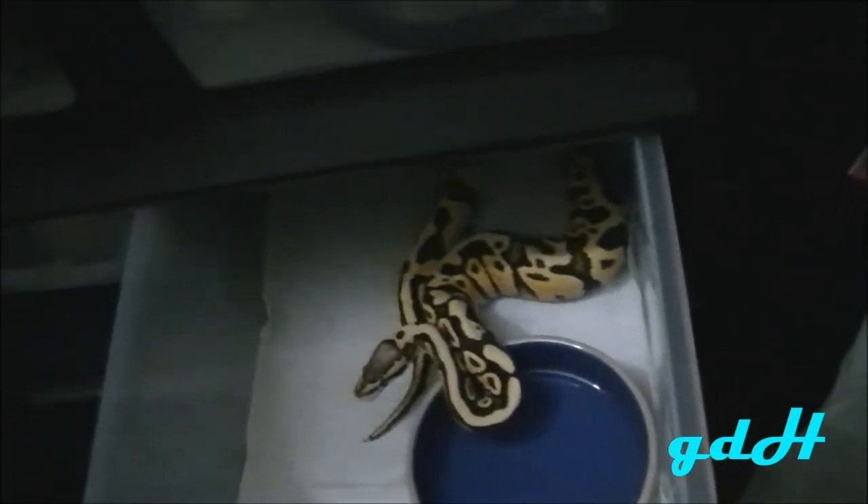He was 170 grams when I got him and he's right about 250 grams now. He hasn't been eating that well for me though — when I first got him he was doing really good on food, but after that he wasn't doing so well. I could only get him to eat one adult mouse at a time.